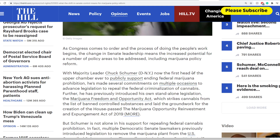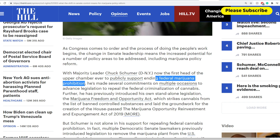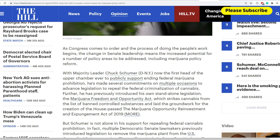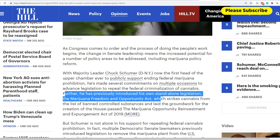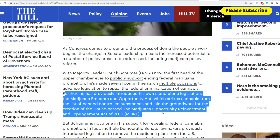Now it comes on towards legislation. This is an article from The Hill about Chuck Schumer. With Missouri leader Chuck Schumer now the first head of the upper chamber ever to publicly support ending federal marijuana prohibition, he's made several commitments on multiple occasions to advance legislation to repeal the federal criminalization of cannabis. He previously introduced his own standalone legislation — the Marijuana Freedom and Opportunity Act — which strikes cannabis from the list of banned controlled substances and laid groundwork for the House-passed MORE Act, the Marijuana Opportunity Reinvestment and Expungement Act.